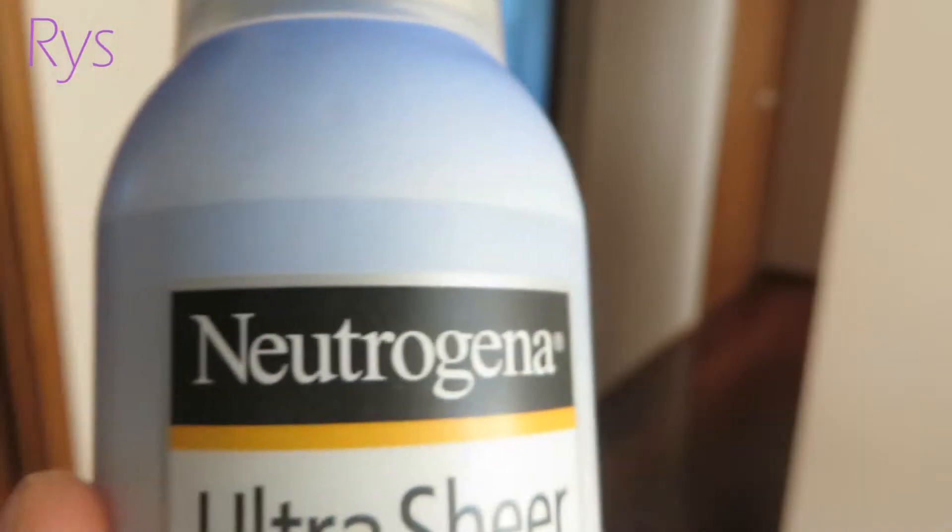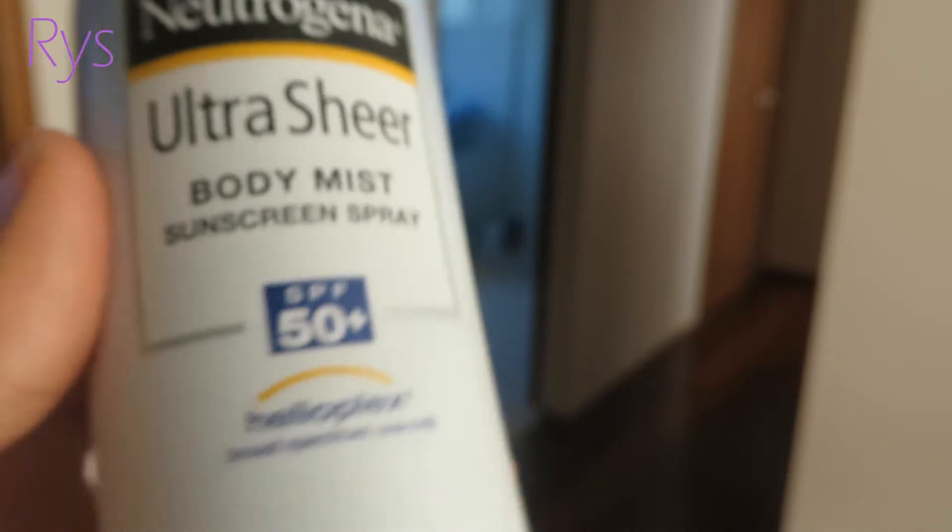This is a bit boring but — Neutrogena Ultra Sheer Body Mist sunscreen, SPF 50 plus. I live in Australia and it's always really sunny, and even if it's not, you still need sunscreen. This is really good because I'm always late, so I just spray it on and leave the house. I also have the cream version because you can't really spray this on your face. It's non-greasy and it doesn't smell that bad.